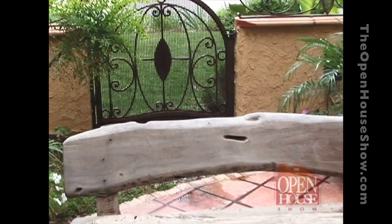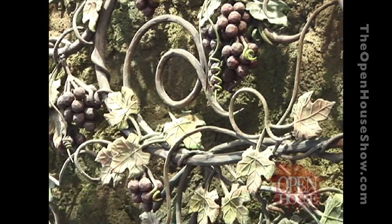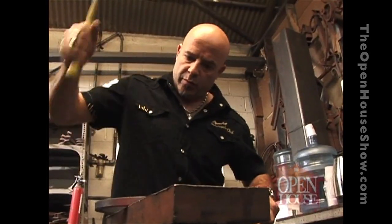Coming up, these beautiful iron pieces have already made Tomas nervous. How will he feel when he tours the Ferrari Forge studio? Stay with us.